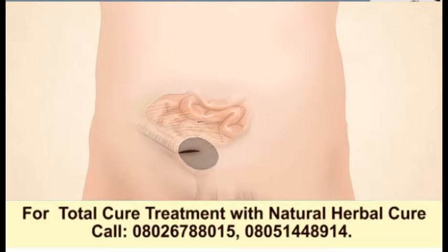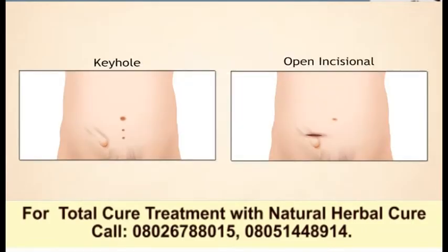To repair the hernia, the organ or fat is pushed back through the defect to its original position. A mesh is usually fixed over the hole to prevent the hernia from recurring. The operation can be done either by keyhole surgery or open incisional surgery.